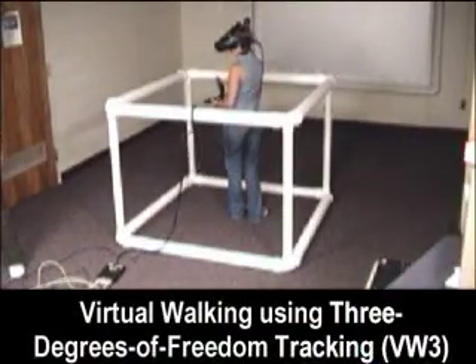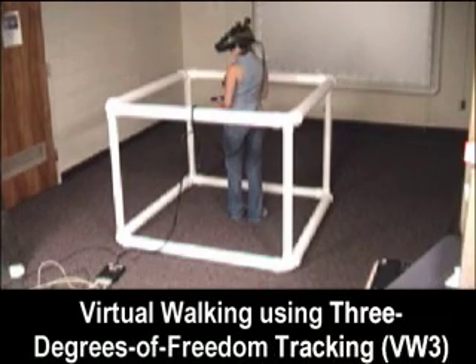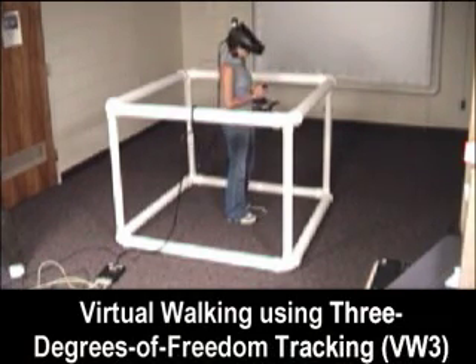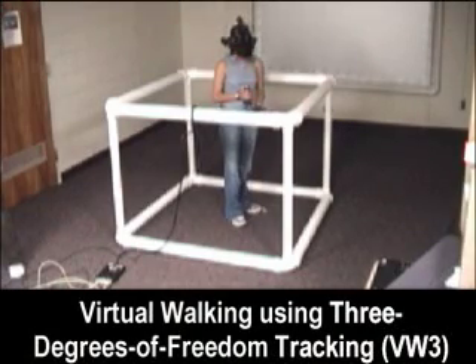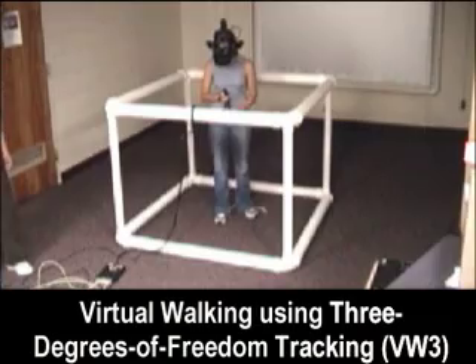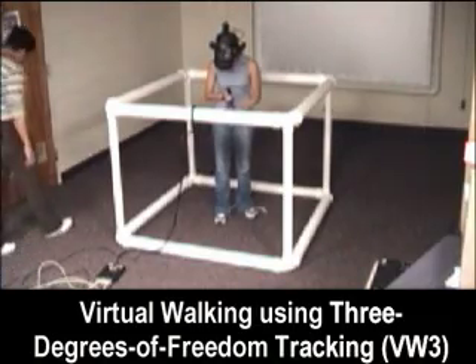Virtual walking using three degrees of freedom tracking: participant head orientation is tracked. A joystick is used to implement the virtual walking. The participant stands within the same four-by-four-foot square railed enclosure used in the VW6 condition.